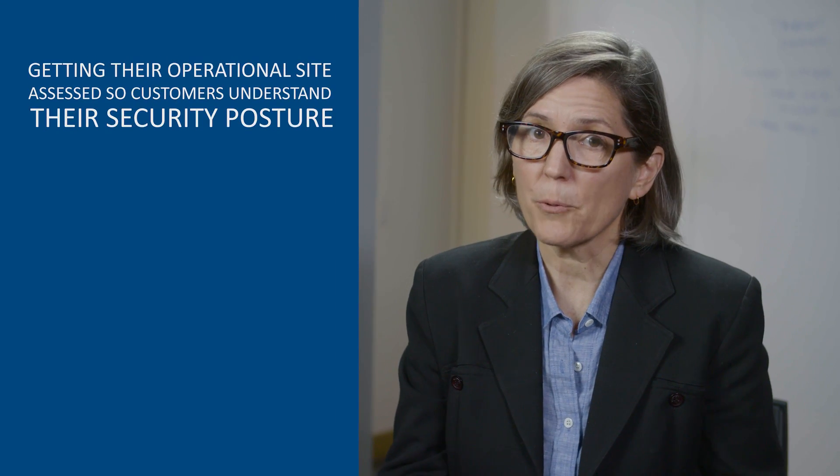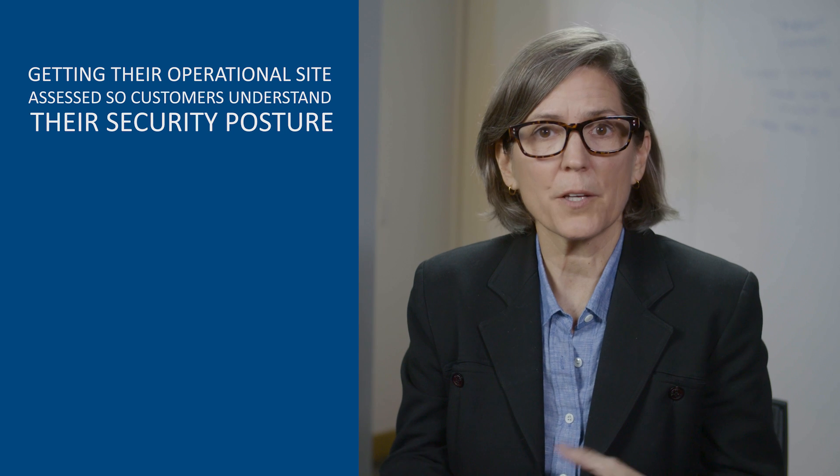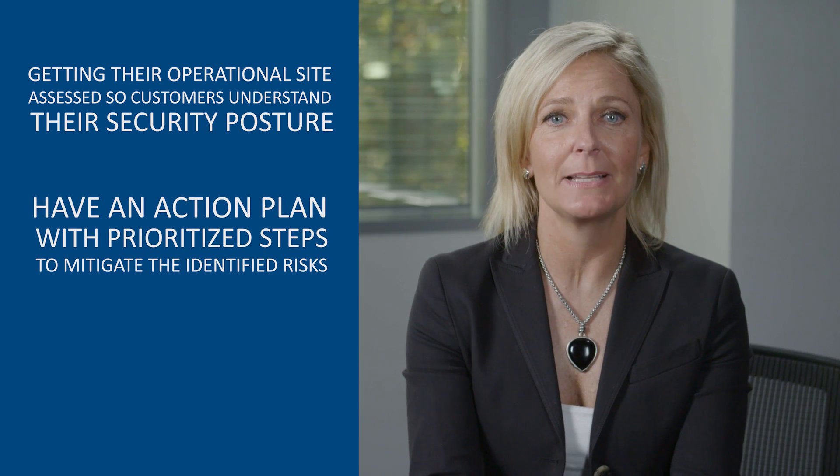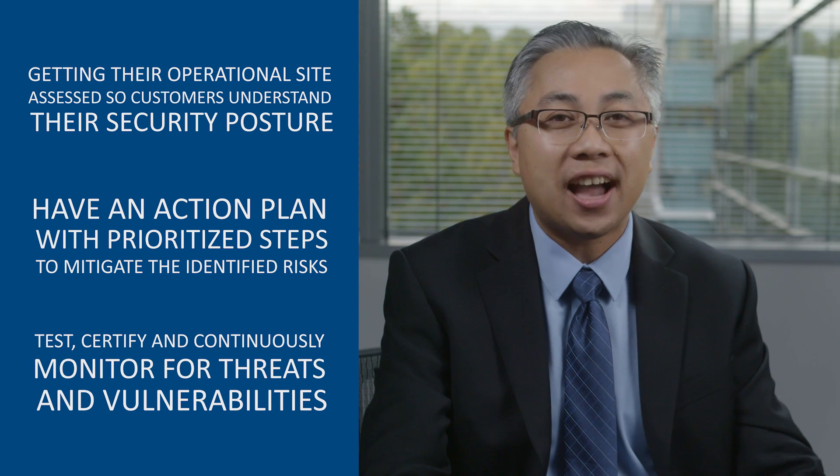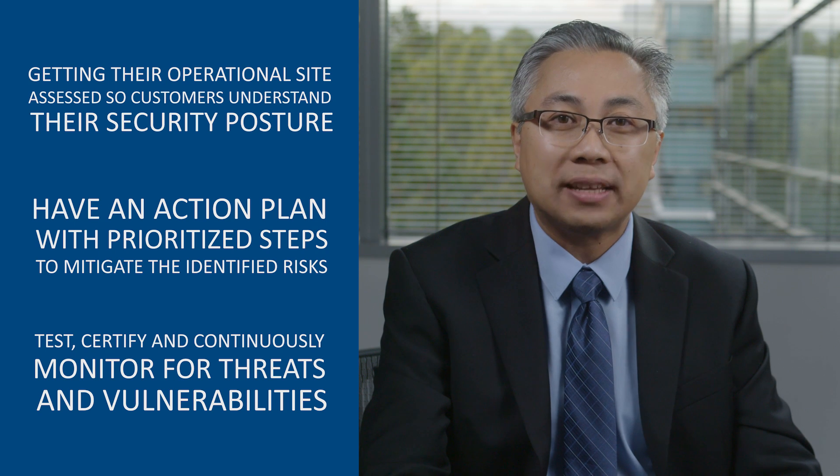Ultimately, we enable growth, because as customers move forward with industrial automation, as they embrace big data, analytics, and the optimization potential that comes with the industrial internet, customers need to be ready. And that means getting their operational site assessed so they understand their security posture, having an action plan with prioritized steps to mitigate the identified risks, and testing, certifying, and continuously monitoring for threats and vulnerabilities in the process control environment. This is our focus at WorldTech — providing security solutions for operational technology, the industrial internet, and critical infrastructure environments.